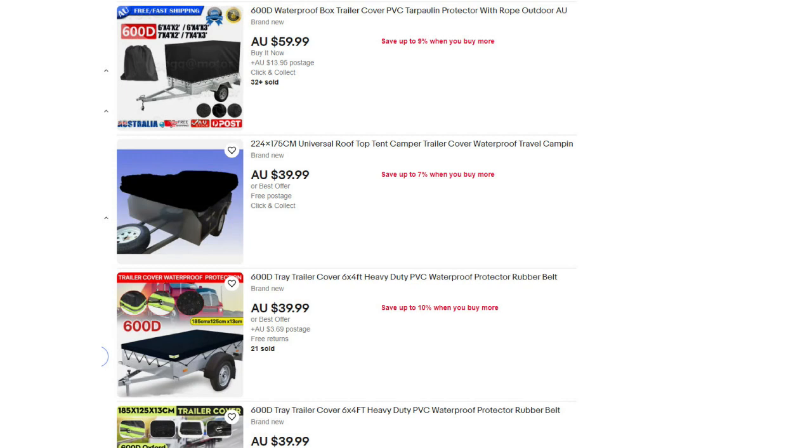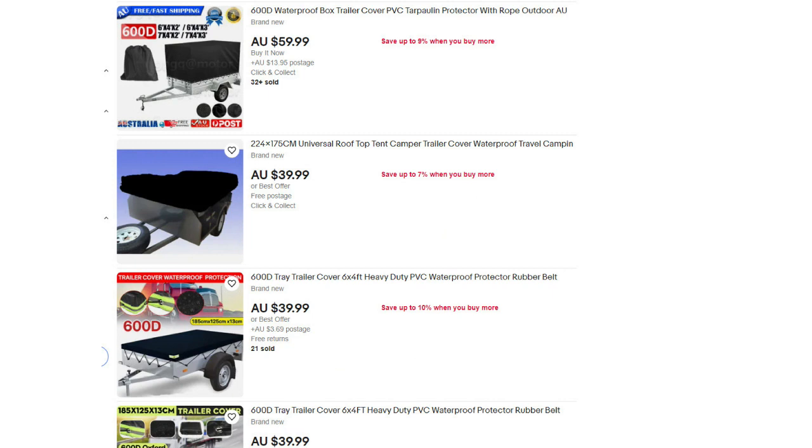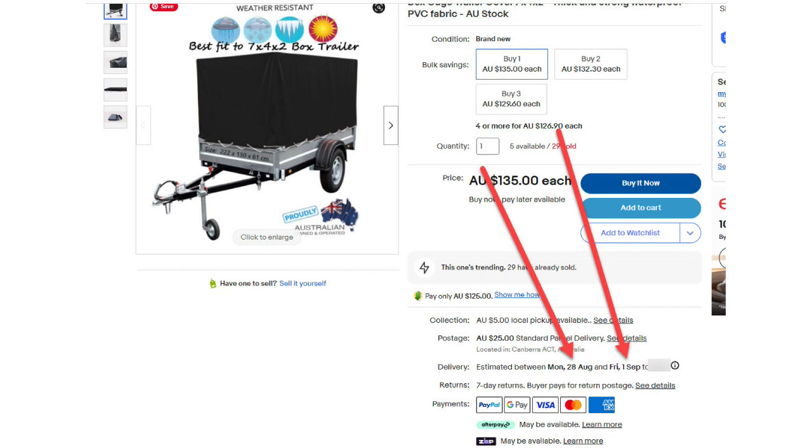Let me show you. If I do a search for, say, trailer cover, eBay will show me a whole load of listings in the search results. If I click on the top one, as you can see, if I order this item, eBay tells me it has an estimated arrival date of between August 25 and August 30. If I scroll down and click on another listing from another seller, eBay gives me an estimated delivery time three days later, between August 28 and September 1. For the convenience aspect, if everything else is equal, eBay gives more weight to any listing that can be delivered to a buyer the fastest.